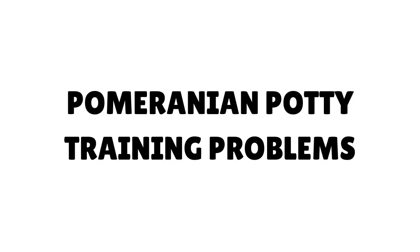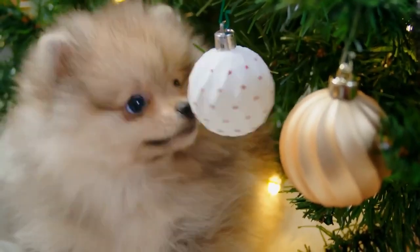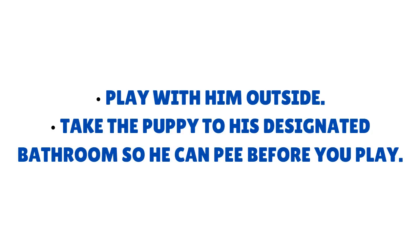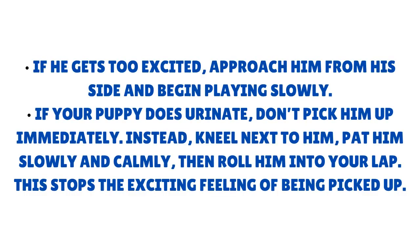These tasks can help with Pomeranian house training issues. Play with your puppy outside, but first take him to his designated bathroom so he can pee before you play. If he gets too excited, approach him from his side and begin playing slowly. If your puppy does urinate, don't pick him up immediately. Instead, kneel next to him, pat him slowly and calmly, then roll him into your lap. This stops the exciting feeling of being picked up.